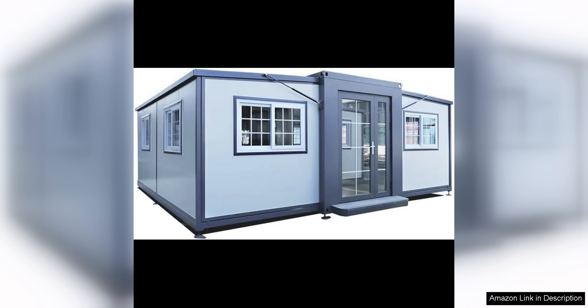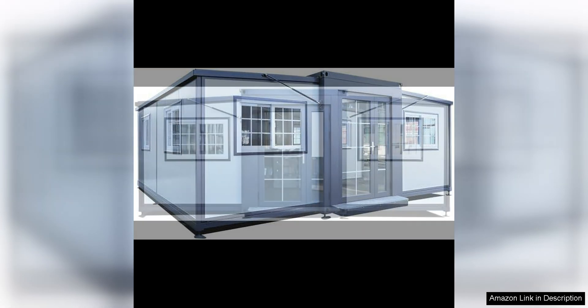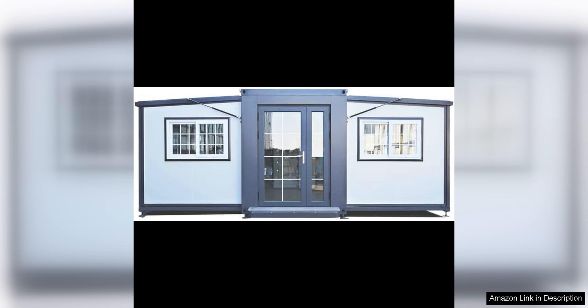Inside, the tiny home is surprisingly spacious and well-designed. The open layout features a living area, kitchenette, bathroom, and sleeping loft. The use of large windows and skylights allows natural light to flood the space, creating a bright and airy atmosphere.